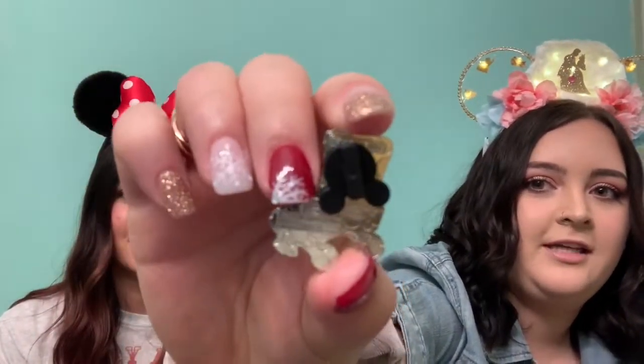Aww, it's the White Rabbit! We got the White Rabbit! So cute! And like before, this one has the Mickey backstamp. So now we have two of the six, which is really cute. And we're still going to trade the other Jack that we have.